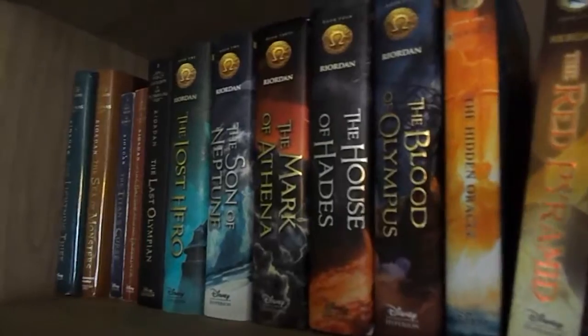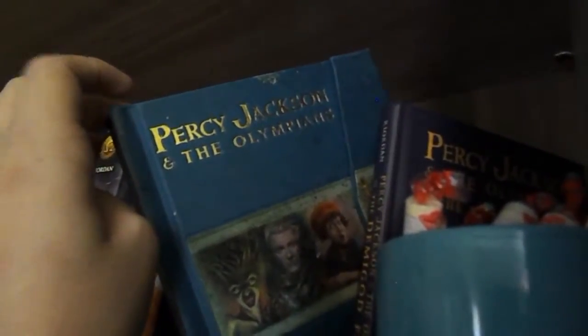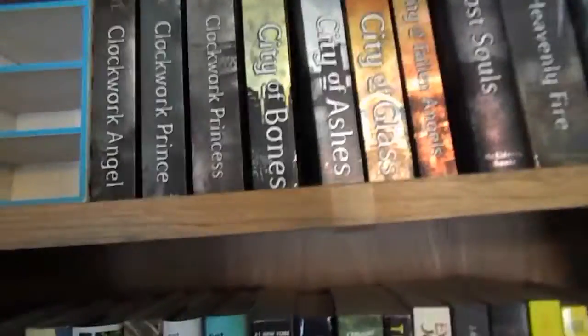Going down another shelf, I have my Rick Riordan books — the first five books in the Percy Jackson series, then we move into the Heroes of Olympus series, then I started my Trials of Apollo series, and then I have the Kane Chronicles randomly here — I haven't even read these. I also have Percy Jackson's Demigod Files and The Ultimate Guide to Percy Jackson, which are very old books. And there's a cup of Smarties — I don't even like Smarties so those are just there.